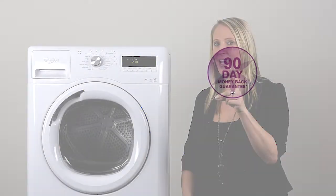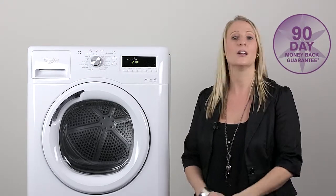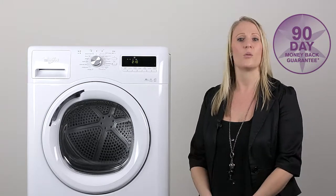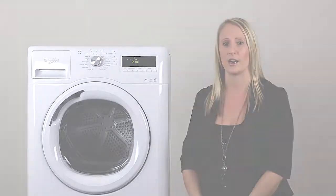Don't forget, the Stellar dryer is backed by Whirlpool's exclusive 90 day money back guarantee, just like the Stellar washer. Experience the difference with Whirlpool's premium European washer and dryer, guaranteeing superior wash and dry results every time.